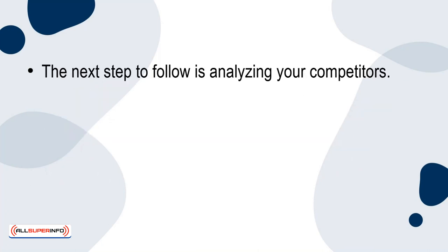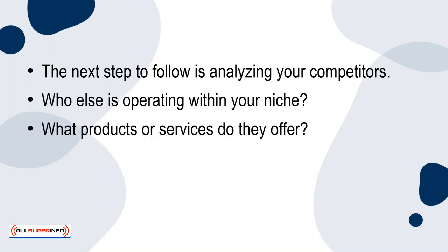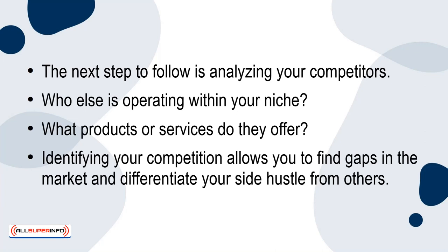The next step is analyzing your competitors. Who else is operating within your niche? What products or services do they offer? Identifying your competition allows you to find gaps in the market and differentiate your side hustle from others.